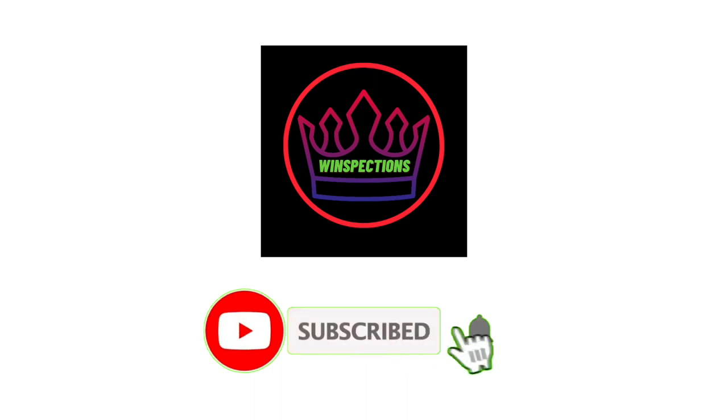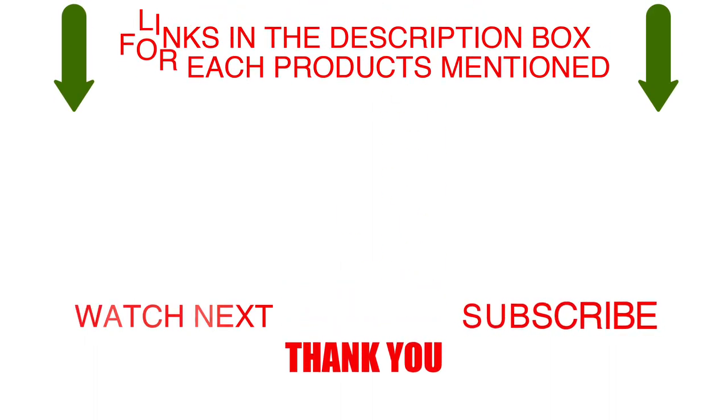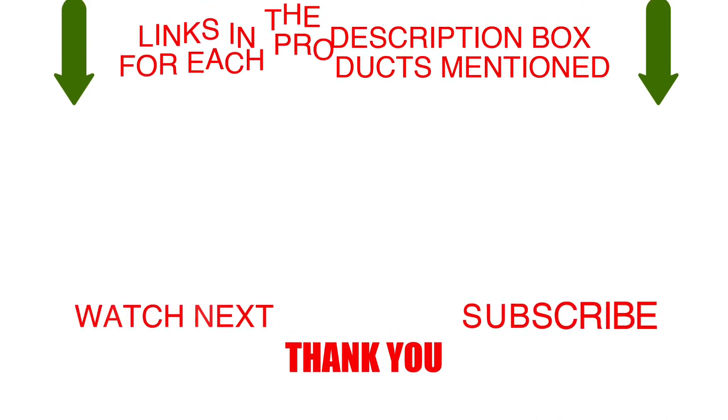Please like, comment, share, and subscribe, and hit the bell notification. That brings us to the end of our review and buyer's guide. Let us know in the comments what your favorite one is, and we hope you liked this video. If you want to know the product price, do check out the description box. Thanks for watching.